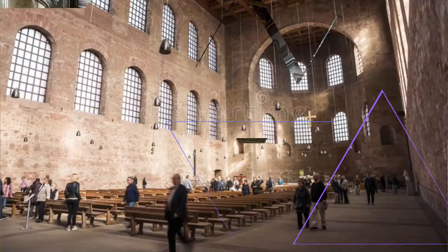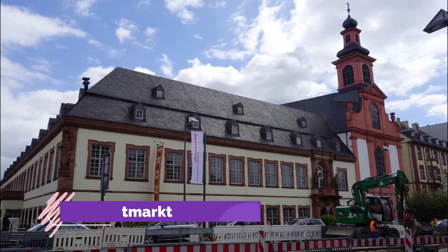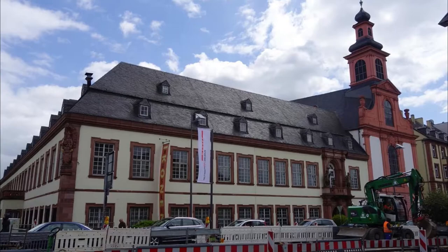Number nine: Hauptmarkt. The soul of medieval Trier, this marketplace was laid out in the 10th century after the previous one was ransacked during a Viking raid a few decades earlier.